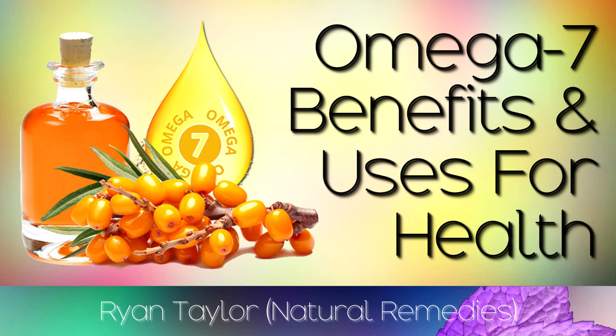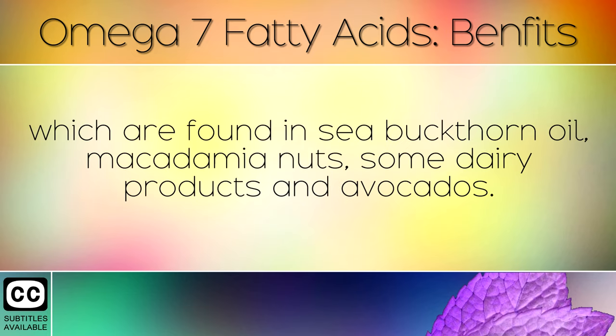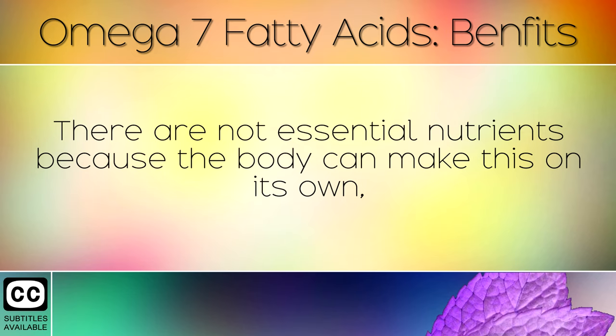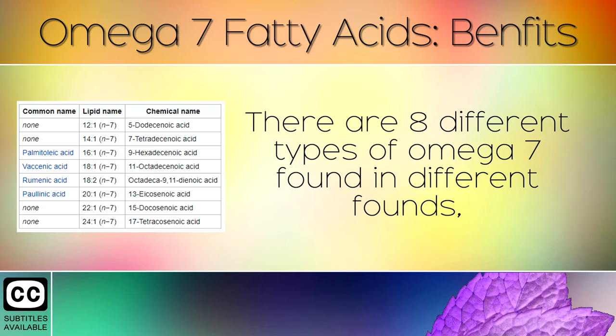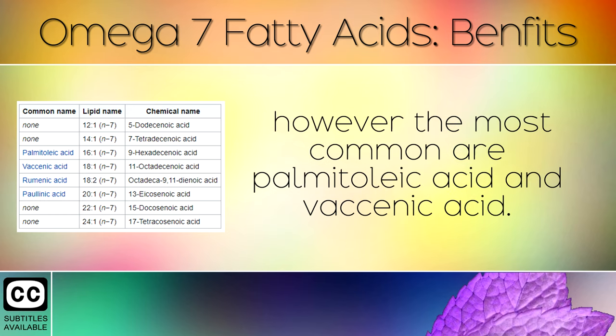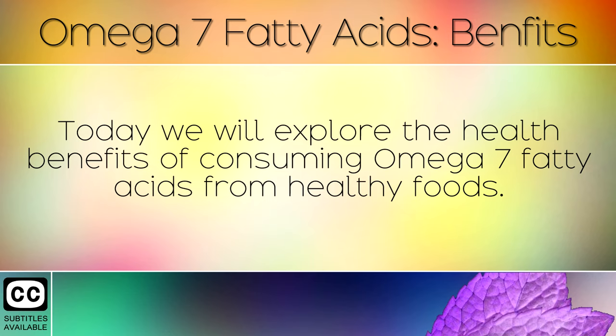The Health Benefits Of Omega 7 Fatty Acids. Omega 7 fatty acids are unsaturated fats which are found in sea buckthorn oil, macadamia nuts, some dairy products and avocados. They are not essential nutrients because the body can make them on its own, however they do have some fantastic health benefits when consumed. There are 8 different types of omega 7 found in different foods, however the most common are Palmitoleic Acid and Vaccinic Acid. These are widely used in cosmetics and makeup products because they are highly moisturising for the skin.